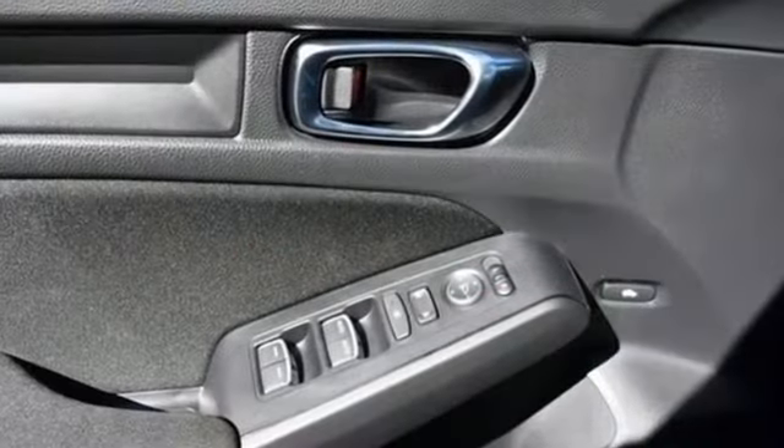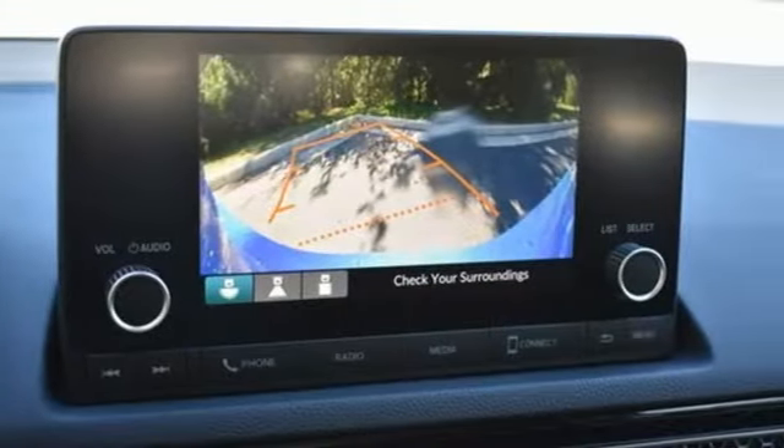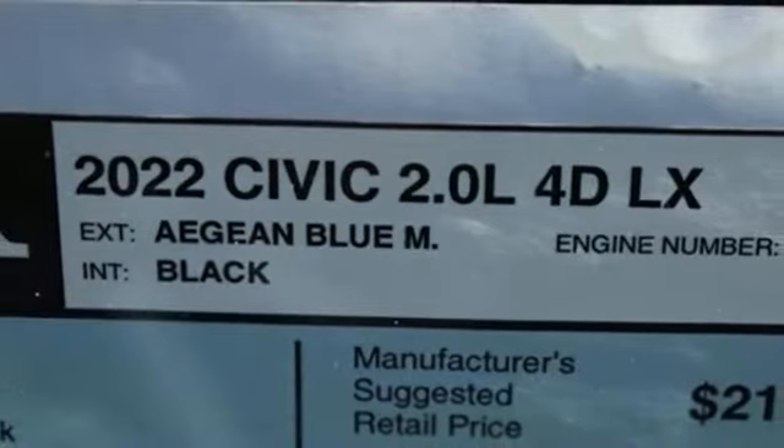It comes with all the amenities you need: streaming audio, wireless phone connectivity, manual tilting steering column, configurable instrument gauges, and push button start.